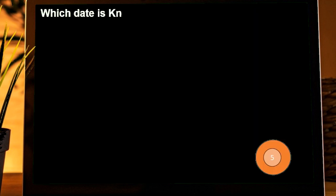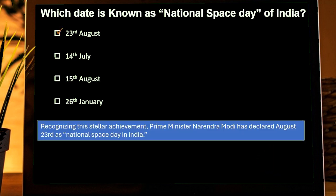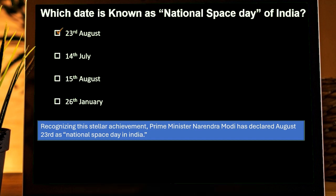Which date is known as the National Space Day of India? Options are: 23rd August, 14th July, 15th August, 26th January. Correct answer is 23rd August. Recognizing Chandrayaan-3's immense achievement, Prime Minister Narendra Modi declared August 23rd as National Space Day in India.